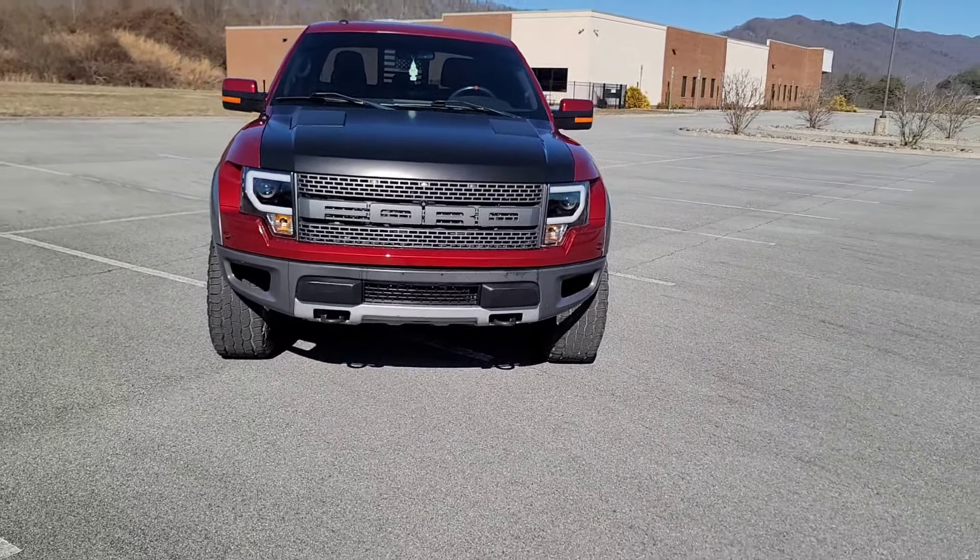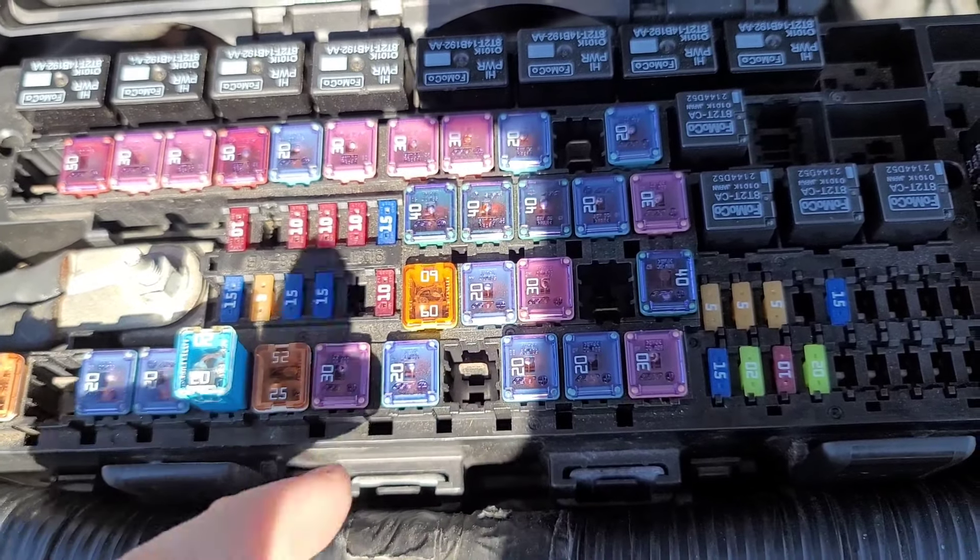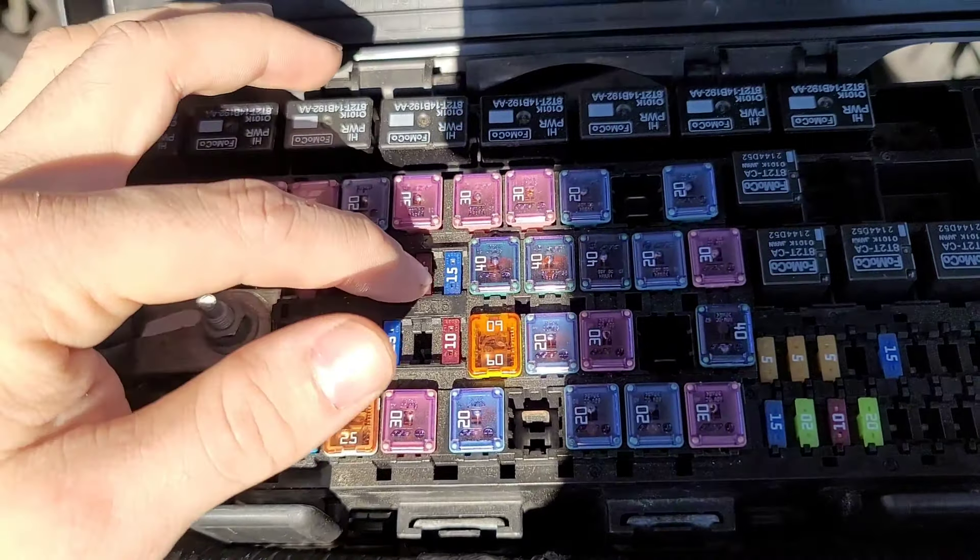Pop the hood and check the fuse box for the Fuse 27 relocation. Fuse 27 is a yellow 20-amp mini blade fuse that controls the fuel pump relay, and it is notorious for popping and leaving owners stranded. The relocation removes Fuse 27 and the yellow 20-amp mini blade fuse completely. You can easily spot the new 20-amp blue J-case cube in the location of Fuse 70 if the fix has been done.